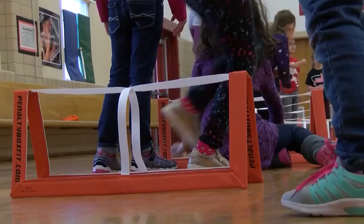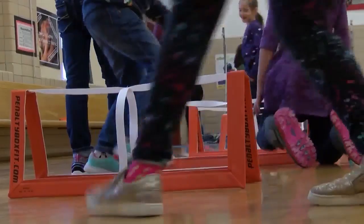Pidcock says the penalty boxes are a great workout for every grade level at the school. And if you'd like to learn more about our one class at a time program, you can visit us online.